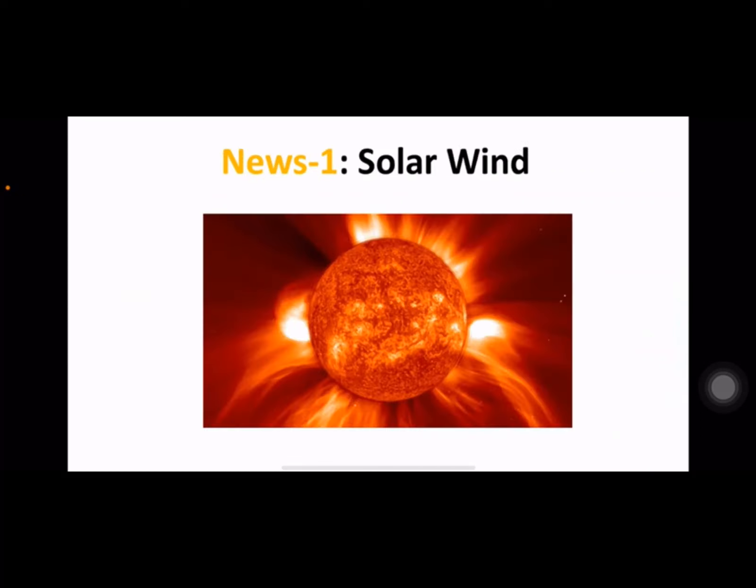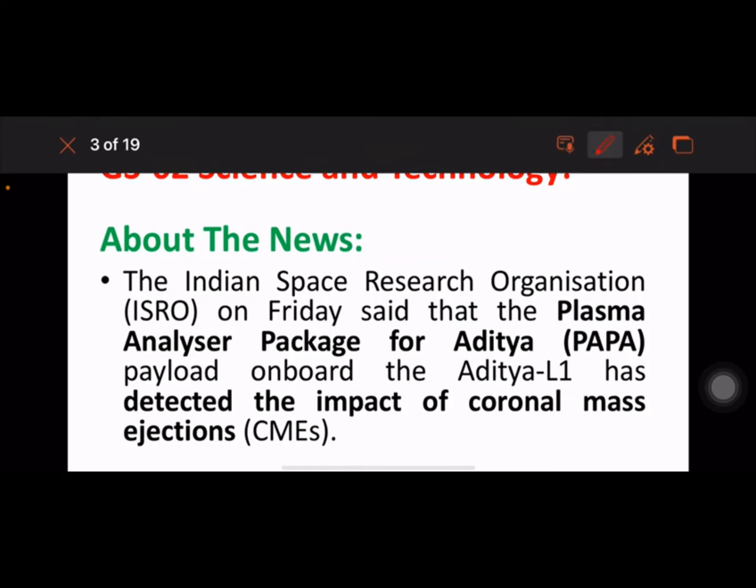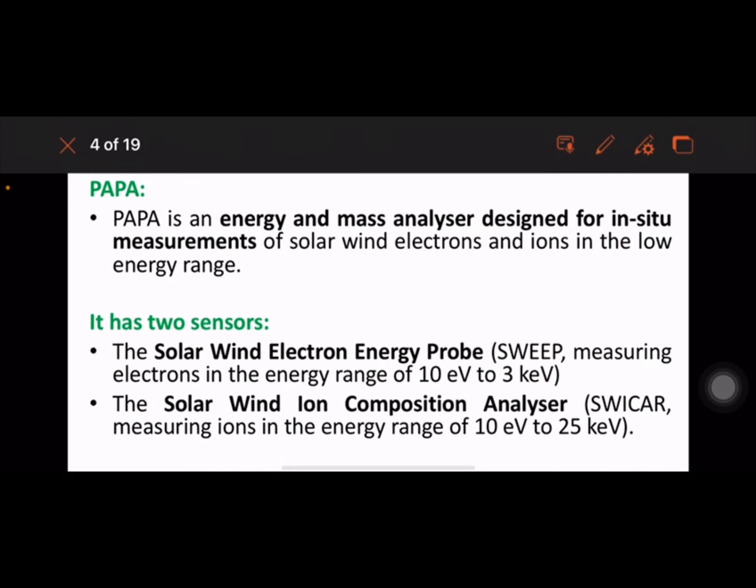Today's news: Solar Wind — this comes under GS2 Science and Tech. ISRO on Friday said that the Plasma Analyzer Package for Aditya (PAPA) payload onboard the Aditya-L1 has detected the impact of CMEs, that is Coronal Mass Ejections. PAPA is an energy and mass analyzer designed for in-situ measurements of solar wind.